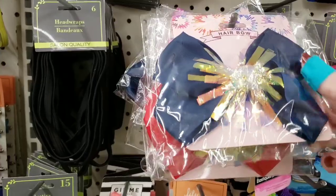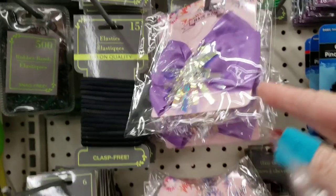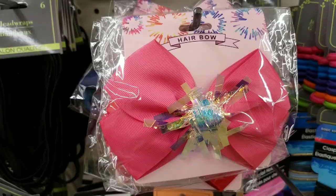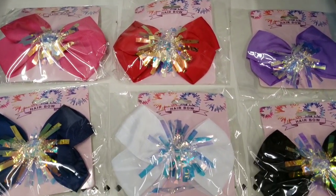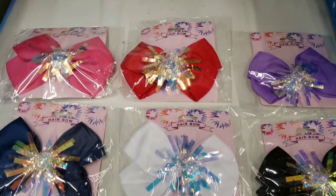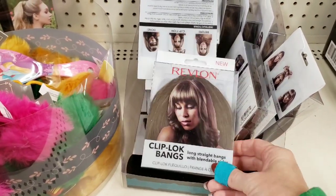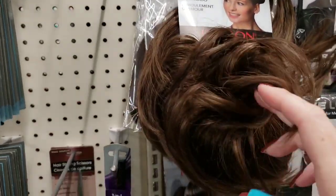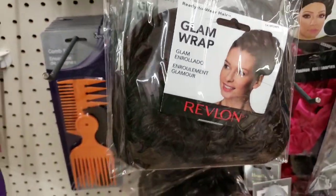Here's some more new bows — all six new ones they had: pink, red, purple, blue, white, and black. You can see they have a metal clip in the back. They also had the clip-on bangs, and then the medium shade brown and dark brown hair by Revlon.